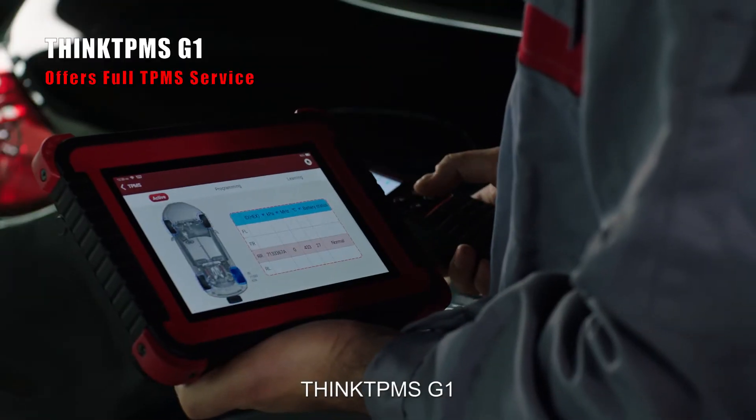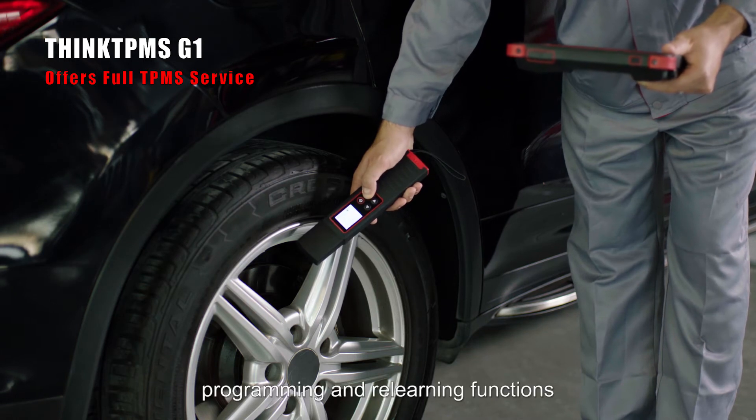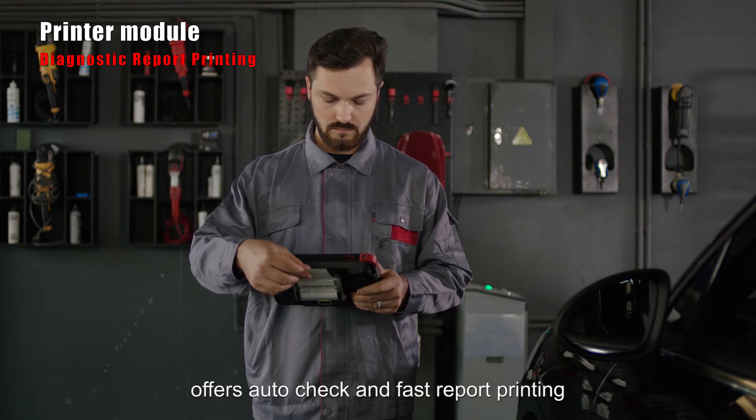Think TPMS-G1 integrates TPMS sensor activation, programming and relearning functions. The Printer module offers auto-check and fast report printing.